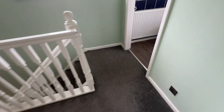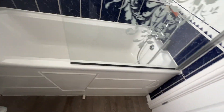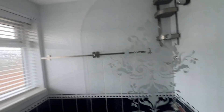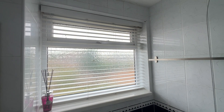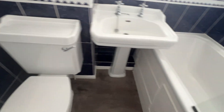And finally into the bathroom suite — a glass screen with mixer shower attachment, frosted UPVC double-glazed window, WC, and pedestal wash basin. Full wall tiling as you can see, finished off with a nice wall-mounted radiator and cushion flooring.